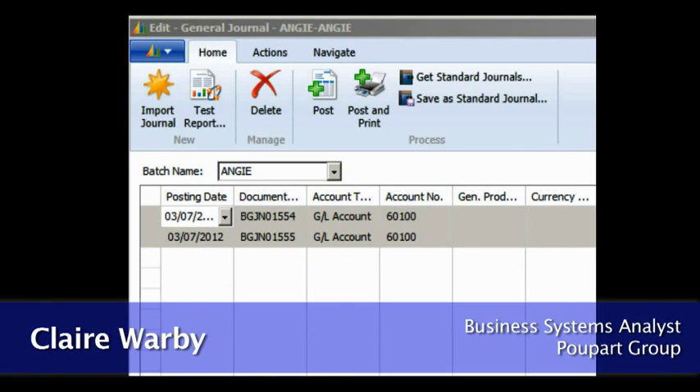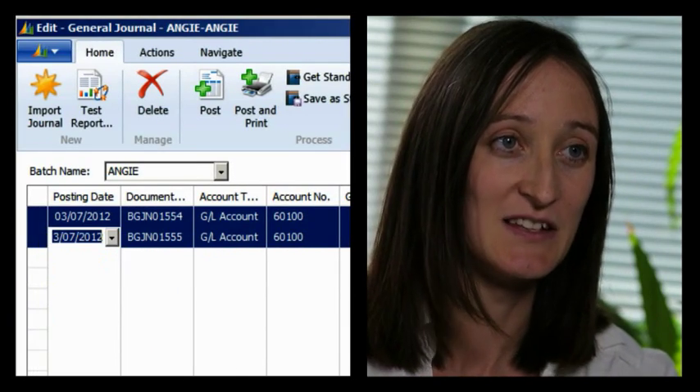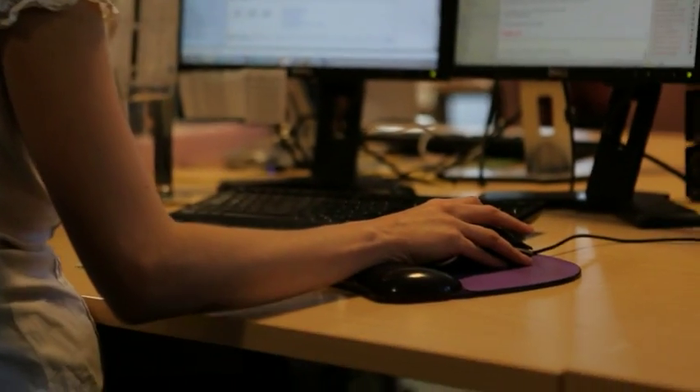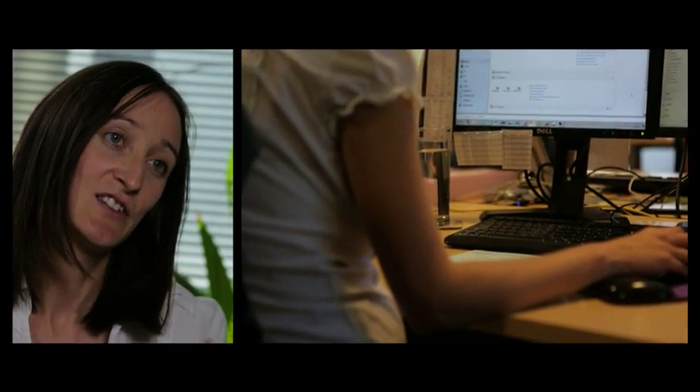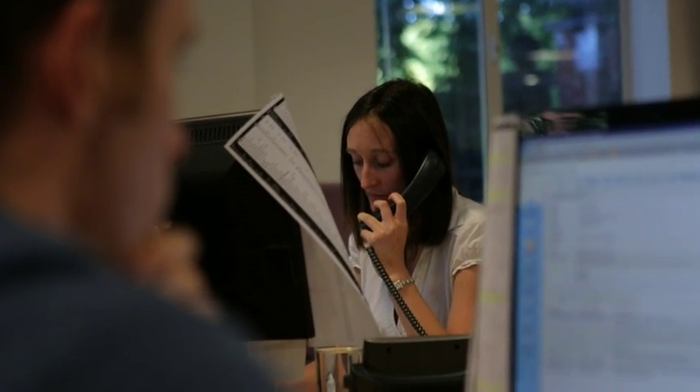When a new user comes to start using it, they recognise a lot of the layout is similar to other Office products. They do end up picking up the system quite quickly. On top of that, you can customise pages specific to the user's roles and show only the options that they really need.